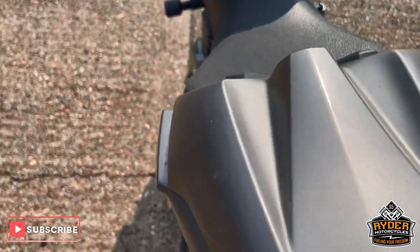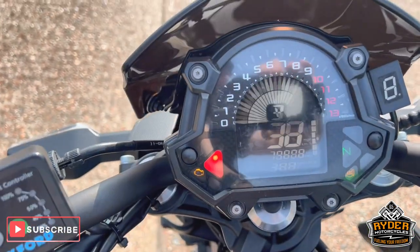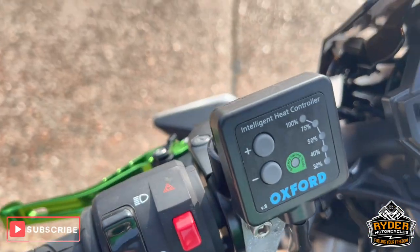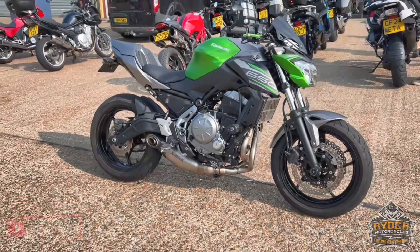The rear end and seat cowl are nice, as is the main seat. We've got the dash, everything works as it should. Of course, we've also got Oxford heated grips. If you'd like to know any more about the bike or would like to view it, it's at Rider Motorcycles, Castle Road — come and see us.